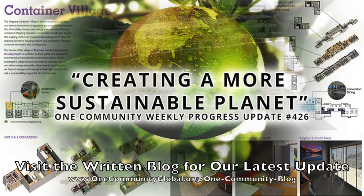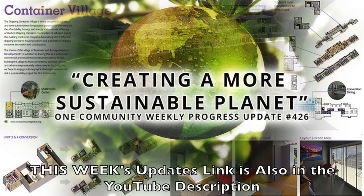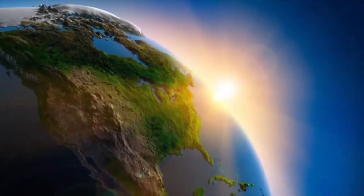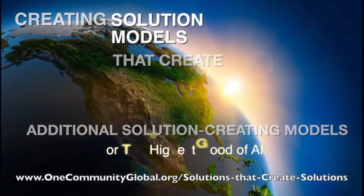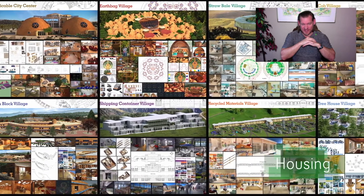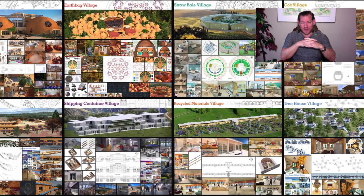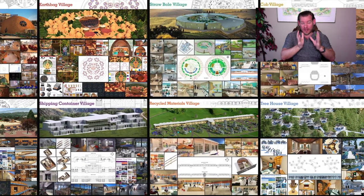Creating a more sustainable planet. One Community Weekly Progress Update number 426. One Community is a 501c3 nonprofit organization creating open-source and free shared blueprints and resources, tools and tutorials, and do-it-yourself instructions for highest good living — creating solution models that create additional solution-creating models in the service of all life on this planet. My name is Jay Stable and I'm the Executive Director. This is our May 23rd, 2021 edition, and today I want to talk about creating a more sustainable planet.